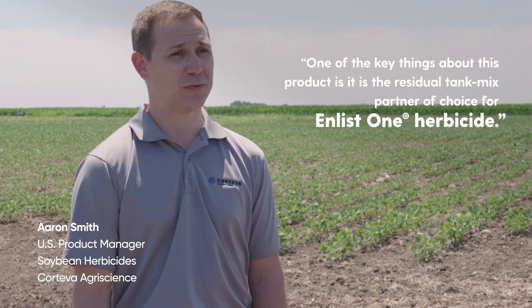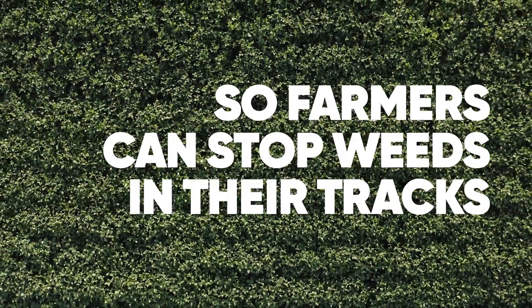One of the key things about this product is it is the residual tank mix partner of choice for Enlist One. I think a lot of farmers throughout the Midwest are going to be really excited about what they see from this new product.